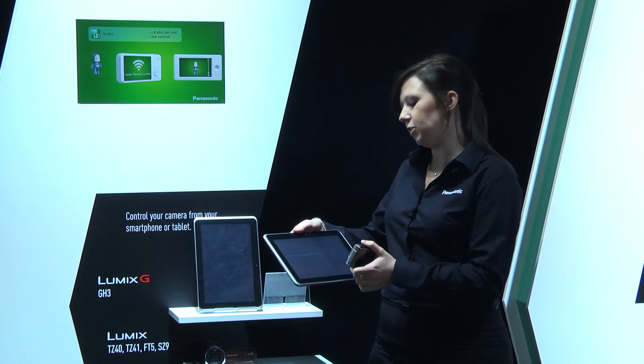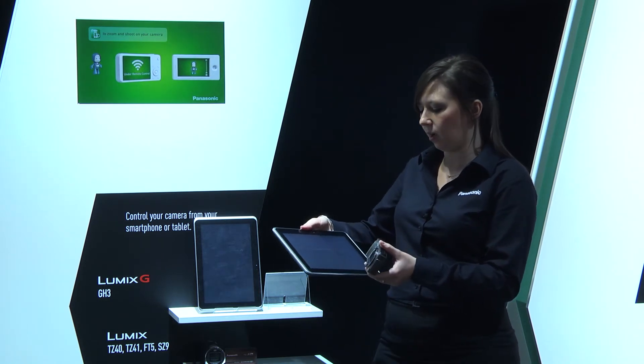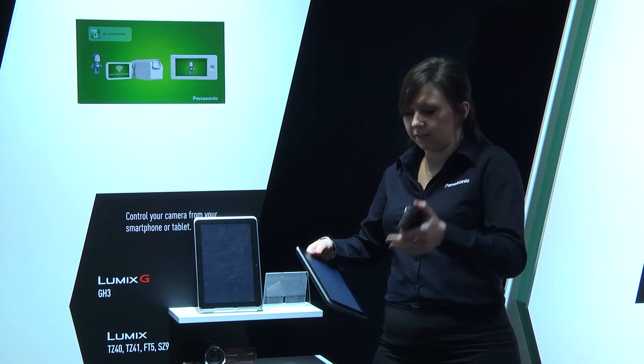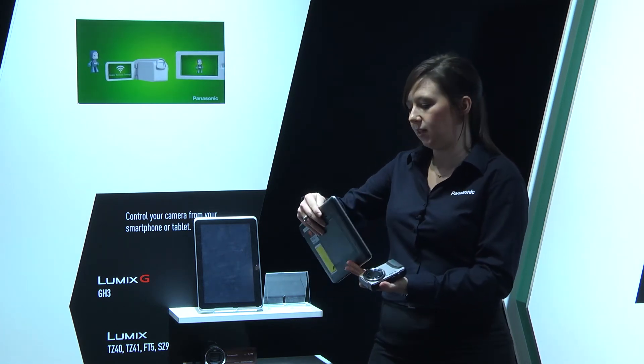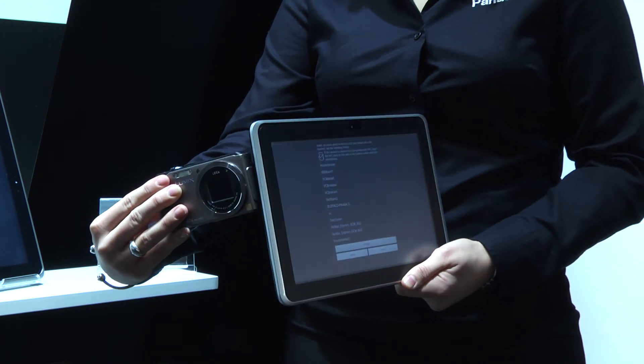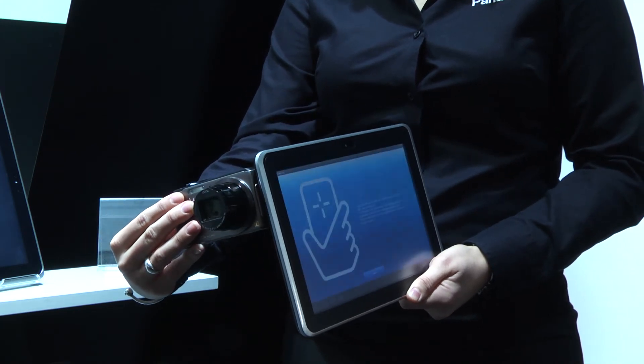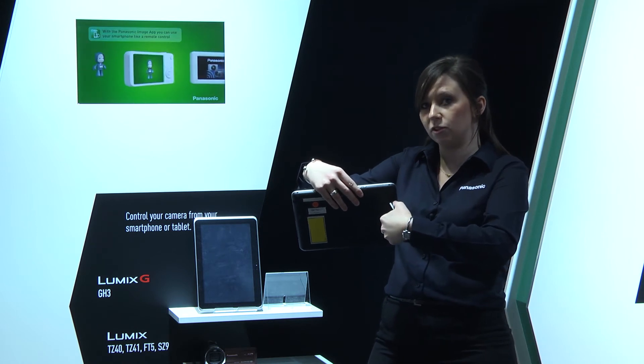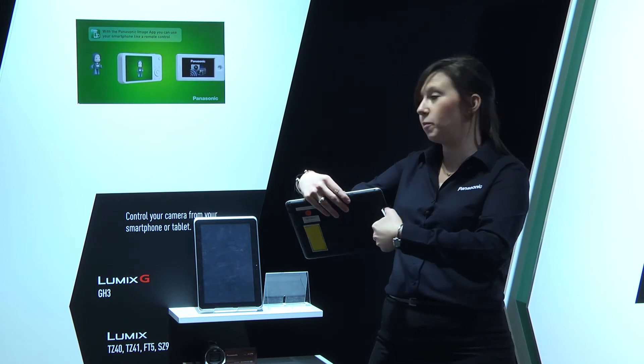So if I launch the image app, it'll ask to connect to the camera. With the NFC icon on one side for the camera and the NFC icon on the tablet, all I need to do is pair the two together and it'll connect the two devices so I can take advantage of all the features of that app, including remote shooting.